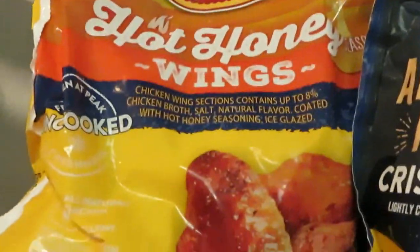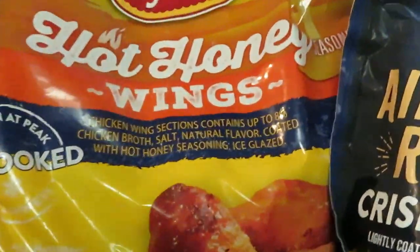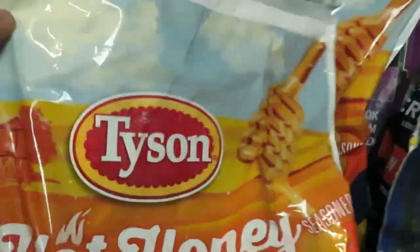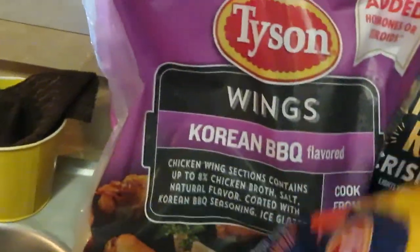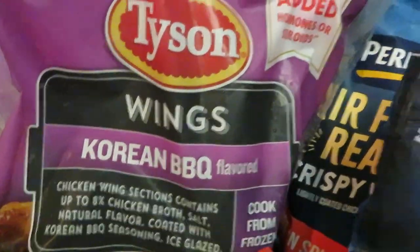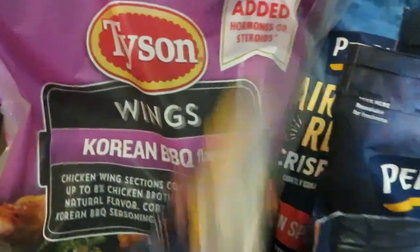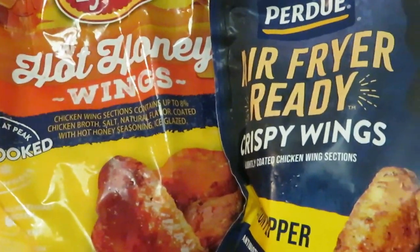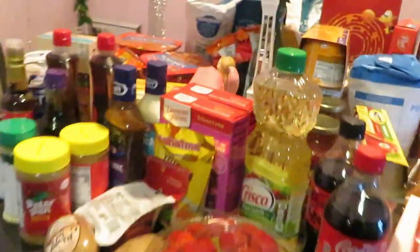Tyson hot honey wings — I grabbed a big bag, about $12. That bag is full. I grabbed two of the hot honey wings and also the Korean barbecue style. At $12 each, it's a good deal. Wing city over here! That's my meat section. That is everything for this haul.